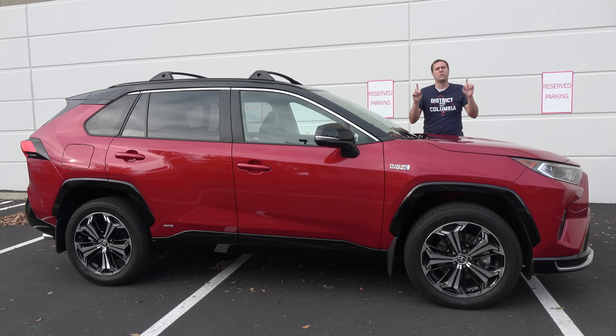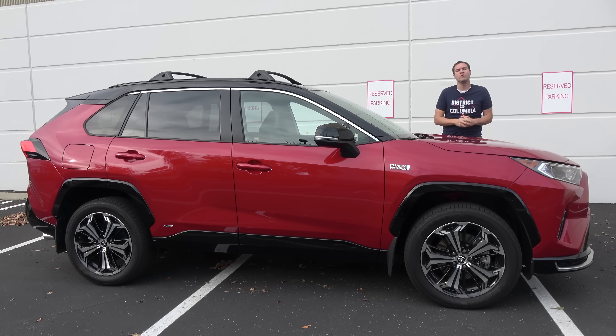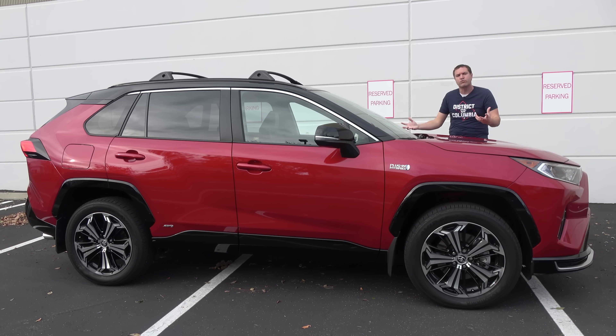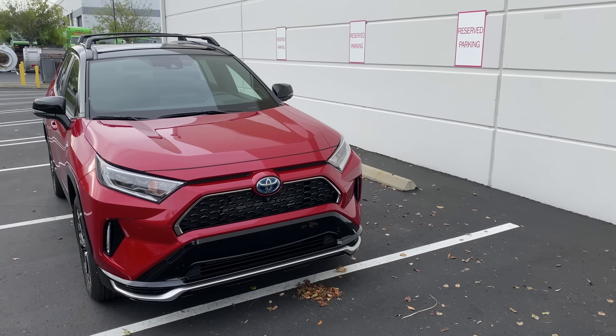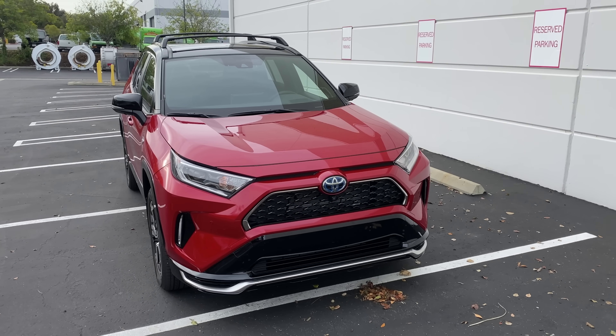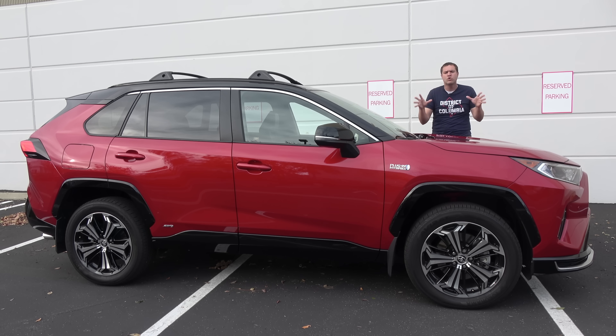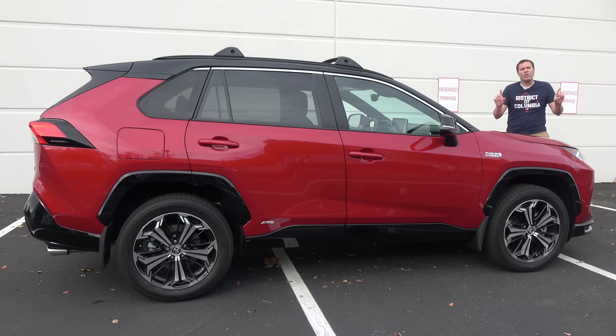This is the plug-in hybrid version of the RAV4 compact crossover. There's a standard RAV4 with a gasoline engine, then there's a RAV4 hybrid with a traditional hybrid engine, and then there's the RAV4 Prime, which has a gas engine supplemented by electric motors and plug-in hybrid capability. This thing will do about 40 miles of pure electric driving before the gas engine kicks in, making it perfect for people with shorter commutes who can be on pure electric power all the time.